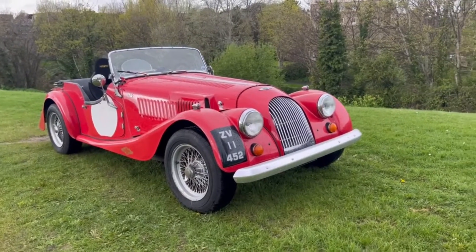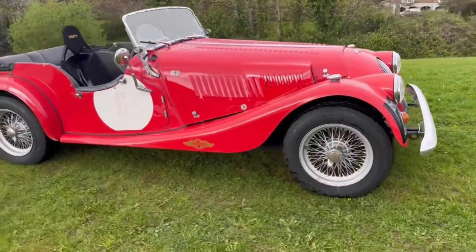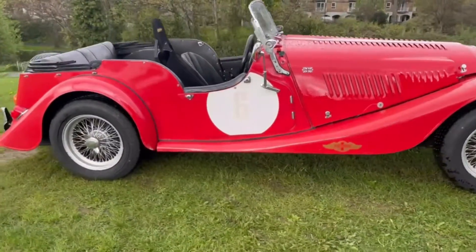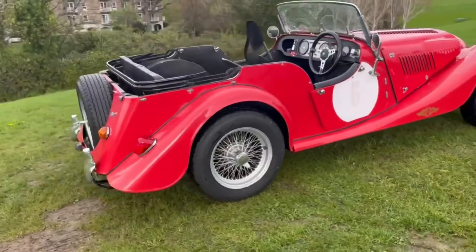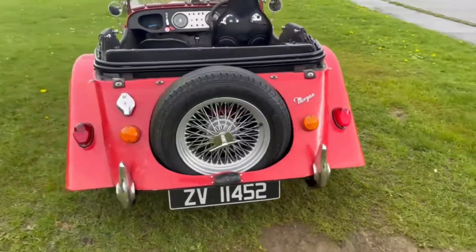Here we have a delightful Morgan. It's a 1970 4/4. It's got a tuned 1700cc engine by Vulcan. Formerly a road car, then converted into a race car and now back to fast road spec.